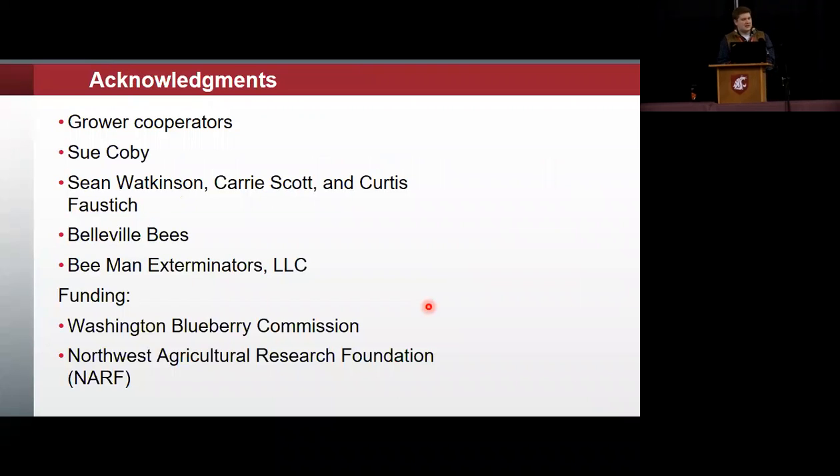I'd like to thank the grower cooperators who made the project possible: Sue Coby, Sean Watkinson, Belleville Bees, Bee Man Exterminators — who we got the bumblebees from — and the funding agencies of the Washington Blueberry Commission and the Northwest Agricultural Research Foundation. Thank you.